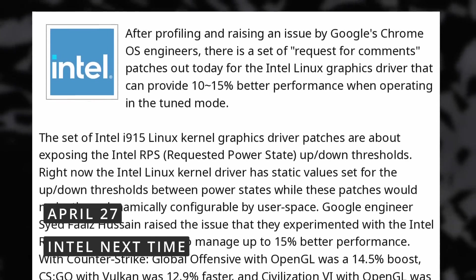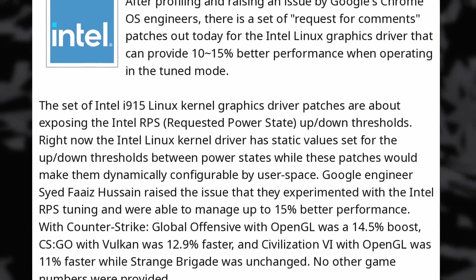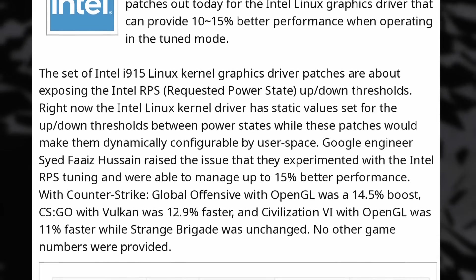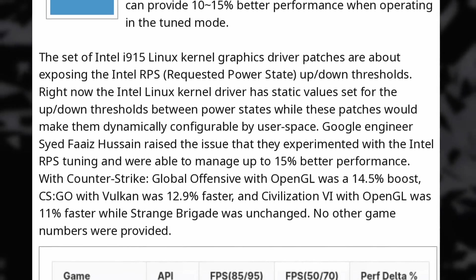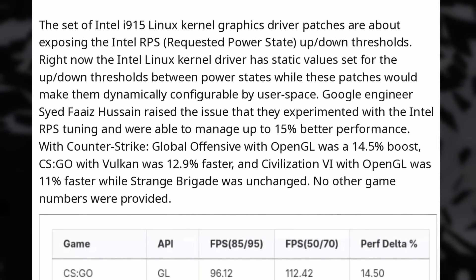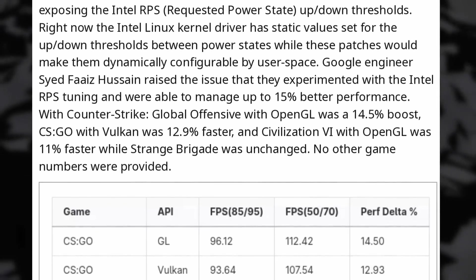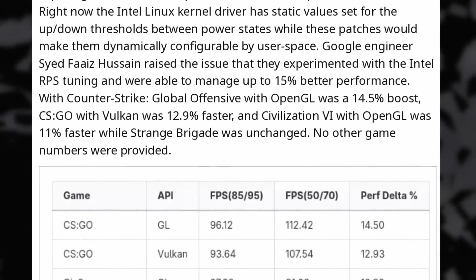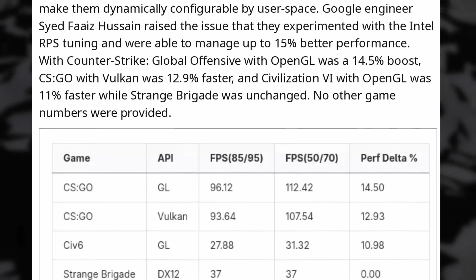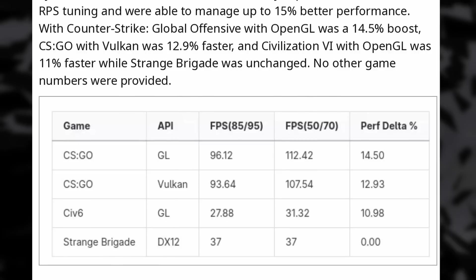Speaking about drivers, it looks like the Intel graphics drivers for Linux are getting a big boost in performance — up to plus 10 to 15%. This regards the Intel i915 driver, which runs most integrated Intel GPUs on Linux, apart from the Xe graphics. The patch allows the thresholds for when the GPU changes power states to be changed in user space, either through a config utility or a config file. Currently these power states are fixed in the driver, which means there's no way to get the GPU to stay alive longer and to stop trying to sleep too often.